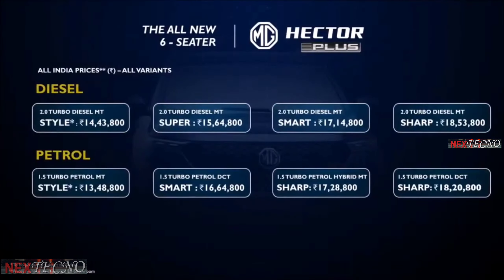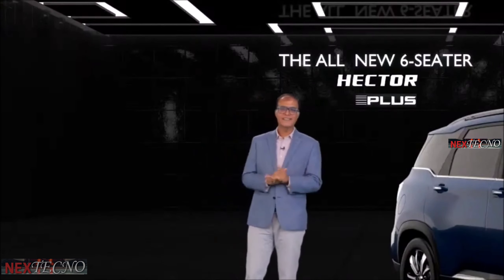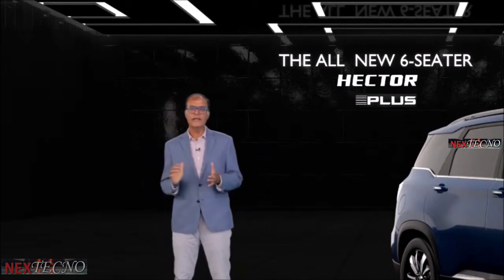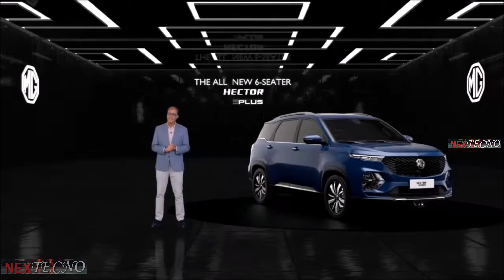So let's have a look at the summary chart which includes all the variants with prices. These are very special introductory prices till 13th August. I hope you find this whole package pretty attractive. Thank you for joining us. With our third product, we remain committed to making in India, serving our community, and bringing the latest technology with our products to India. Thank you once again.